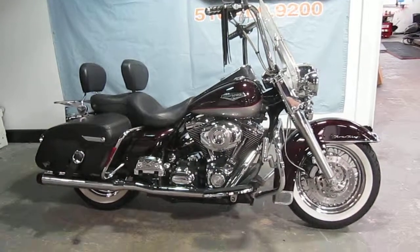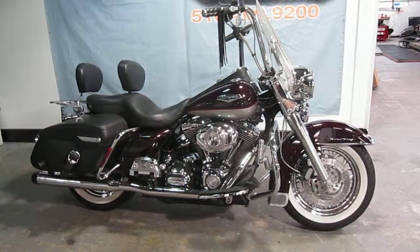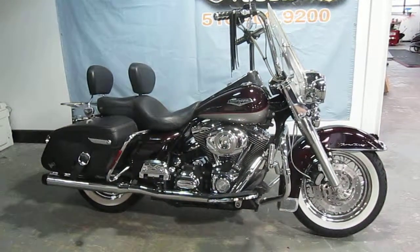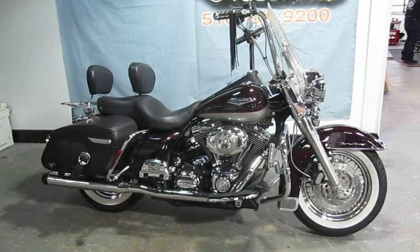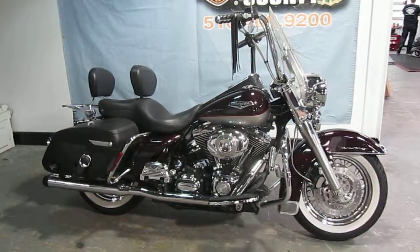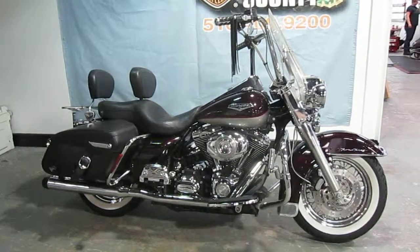Hello, we are Harley-Davidson of Nassau County in Belmore, New York. Got a nice bike for you here today — a 2007 Harley-Davidson FLHRCI Road King Classic in Black Cherry and Pewter. Stock number U952. It's got 33,144 miles on it.